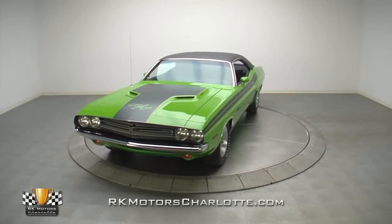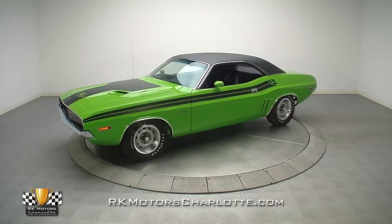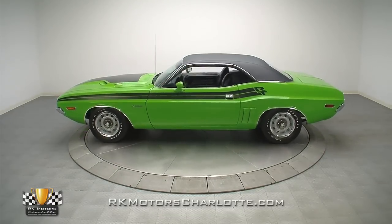Are you one of those countless enthusiasts who's been patiently waiting for a top dog Mopar muscle car that you can drive, show, and enjoy for years to come? This jaw-dropping Challenger is just the car you've been looking for.